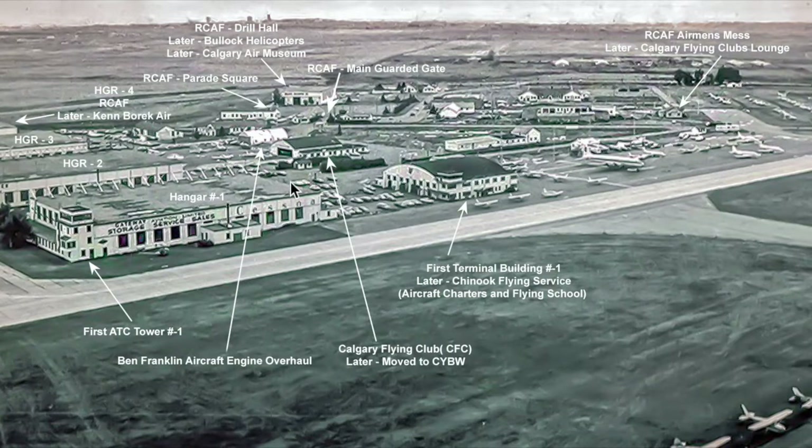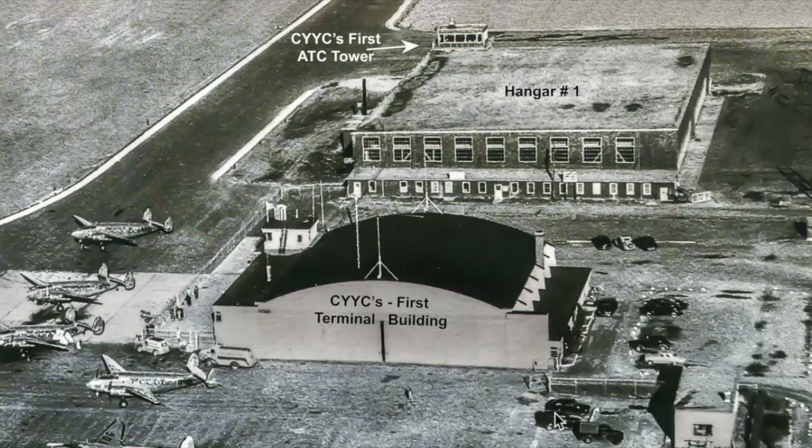This photo was taken in the 1950s. One major change was hangar number five, located in the center of the photo — it burned to the ground and was replaced with two hangars: the Calgary Flying Club and Ben Franklin's aircraft engine overhaul. This was Calgary's first terminal building, and this was Calgary's first ATC control tower, located on the northeast corner of hangar number one.